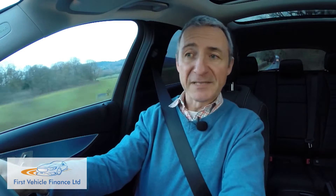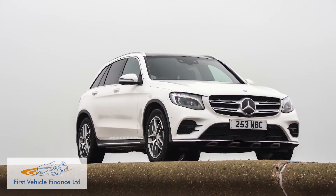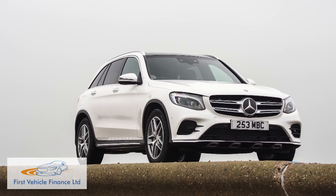It returns 41.5mpg on the combined cycle and 179g per kilometre of CO2 — about the same as you get from a version of the brand's GLE luxury SUV fitted with the same engine.